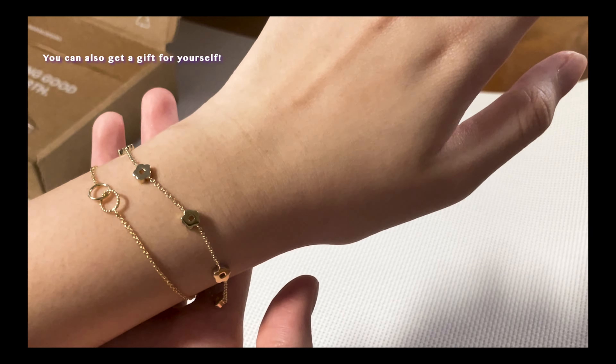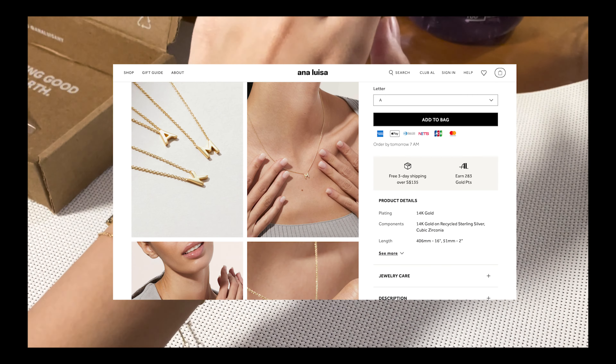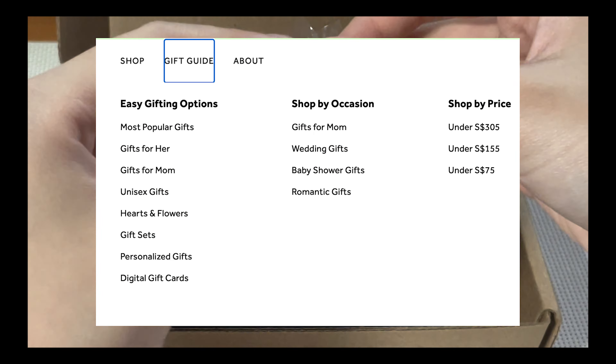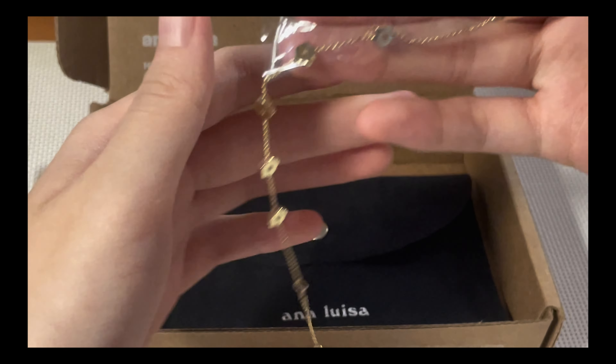So if you plan to give this to your friend, parent, partner or child and you're unsure of what to get, I personally recommend the letter necklace, which is one of their best sellers. Also, fret not because there's a gift guide on their website which can help you browse the most gifted options.